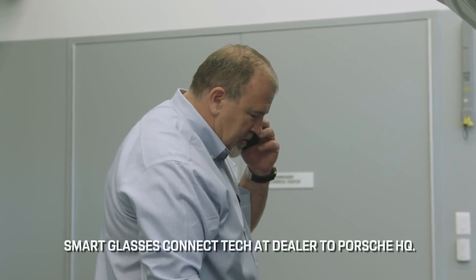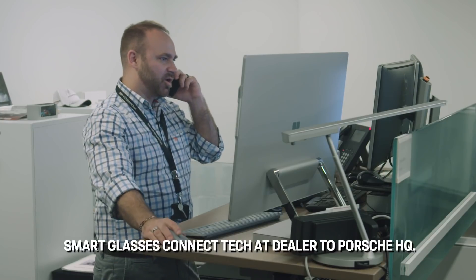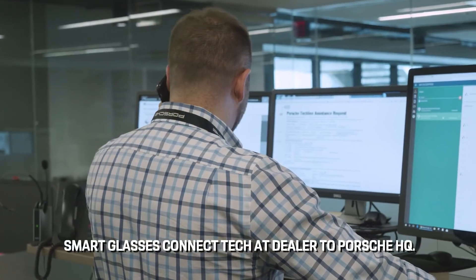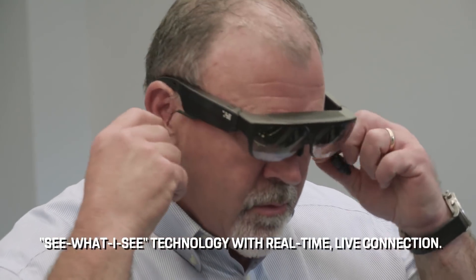With these glasses you can get me pointed in the right direction and we can get this car repaired. So one of the new technologies that we're releasing at Porsche Cars North America is called Tech Live Look. Through the use of smart glass technology we're able to see what the technician sees live, regardless of where the technician is.